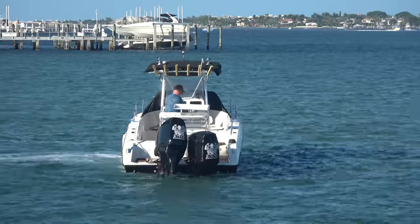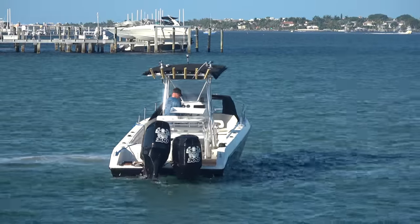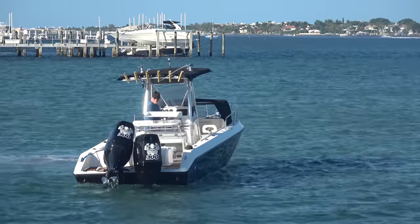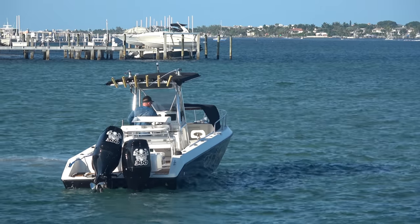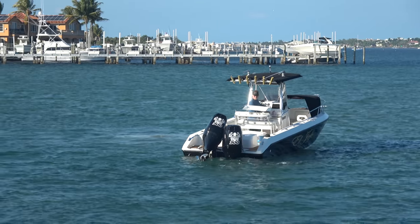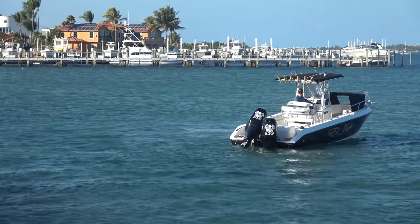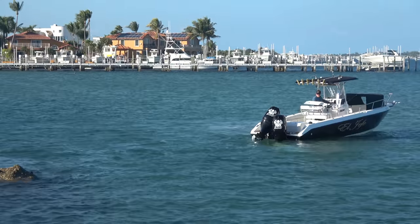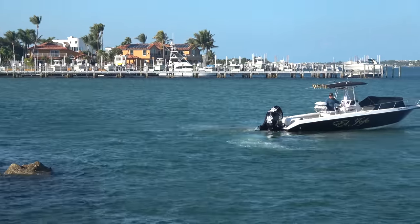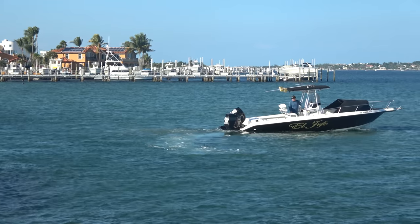At low tide you can see the sandbar over here, so he can't be in more than a few feet of water. He's trimming the other motor out a little bit more. Obviously we can tell he's just not going to have the traction in reverse gear with one motor that he's going to need with the wind going like this. So wisely he's going to go back into forward — but let's see if he can clear the sandbar over here.